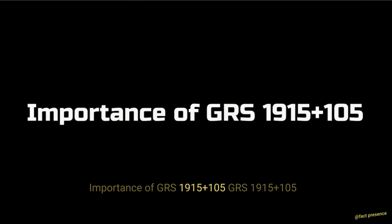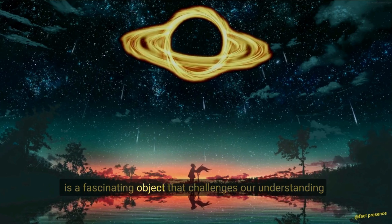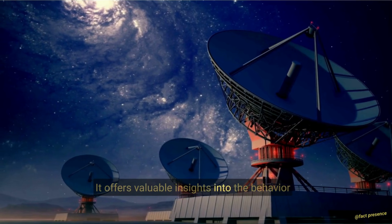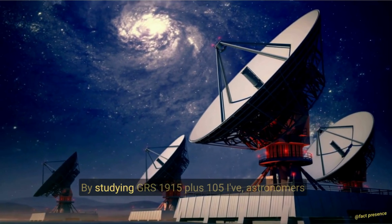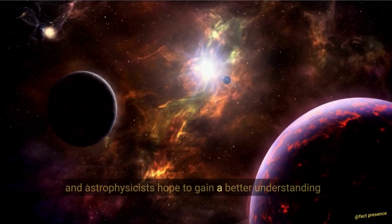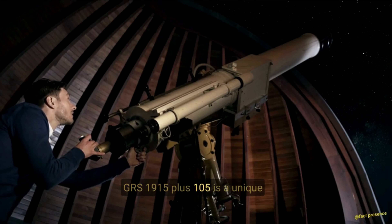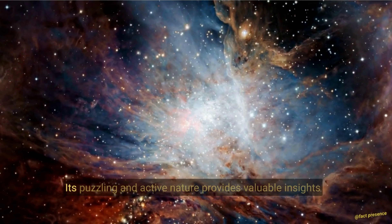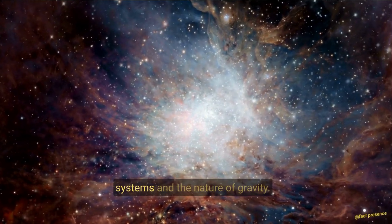Importance of GRS 1915+105. GRS 1915+105 is a fascinating object that challenges our understanding of the universe and the laws of physics. It offers valuable insights into the behavior of black holes and the processes that occur in binary star systems. By studying GRS 1915+105, astronomers and astrophysicists hope to gain a better understanding of the fundamental nature of the universe. Its puzzling and active nature provides valuable insights into the processes that occur in black hole systems and the nature of gravity.